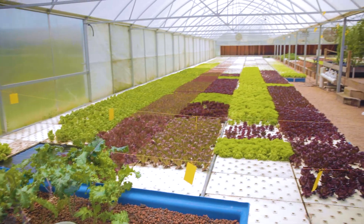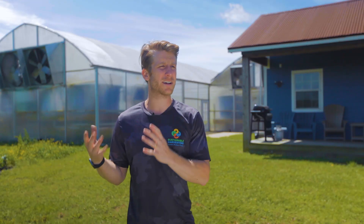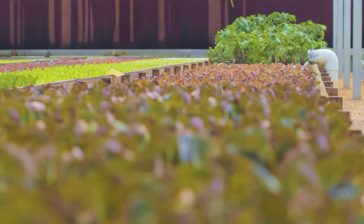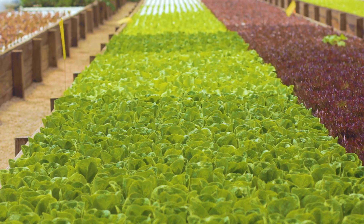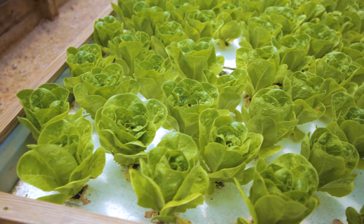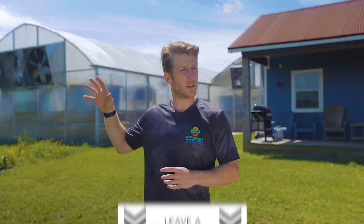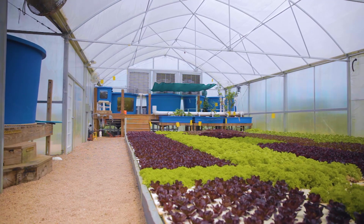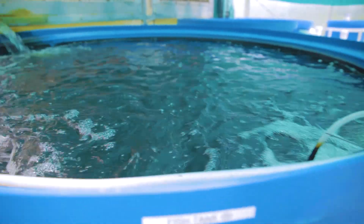When we were deciding what we should be called, we really thought about the two words that make us different — sustainable and harvesters. Harvesting is really the only thing that we do, harvest and plant, and we try to do that as sustainably as possible by recirculating water, utilizing wastewater collected to our compost beds, and using as many efficiencies in labor and planting as possible.